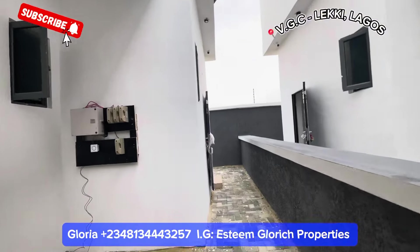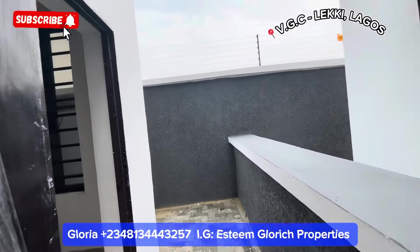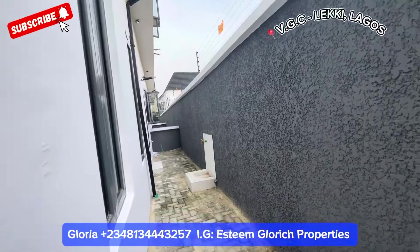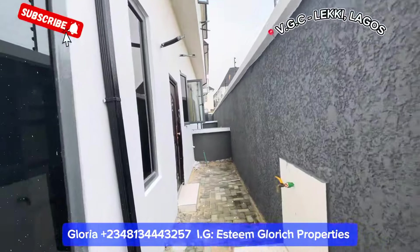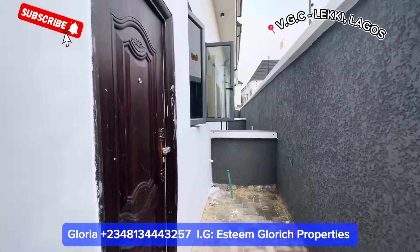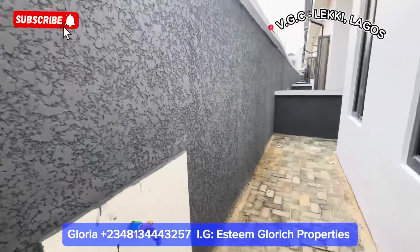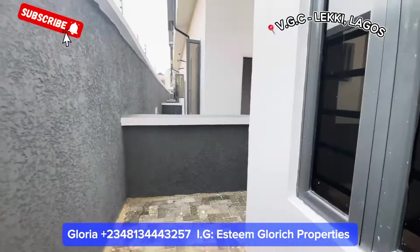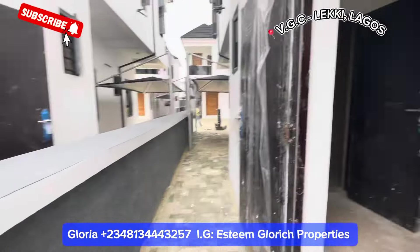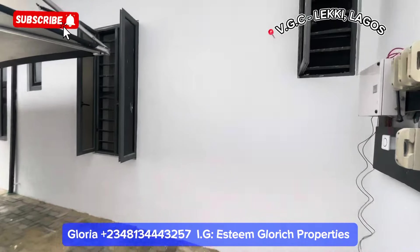It comes with a personal prepaid meter, so apart from the estate lights, you have your own personal prepaid meter. We have this BQ right here. This is the back of your building — you have your own backyard to yourself. You have a tap here as well. So this is what the back of the building looks like.